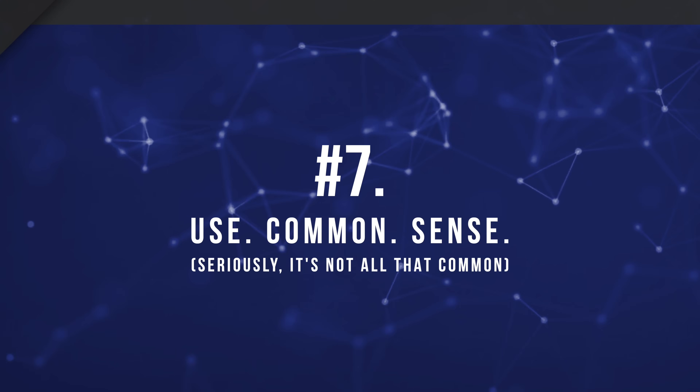Number seven — and probably one of the most important points: use common sense. If someone is selling a laptop that sounds too good to be true, it probably is. If Joe is selling a 2018 15-inch MacBook Pro with Touch Bar for $400, it's probably stolen, broken, or both. That said, don't be afraid to investigate — maybe the person doesn't know the true value, or maybe a USB port is broken and that's not a big deal for you. But if a seller is giving you sketchy vibes or saying things that don't make sense, avoid it like the plague.